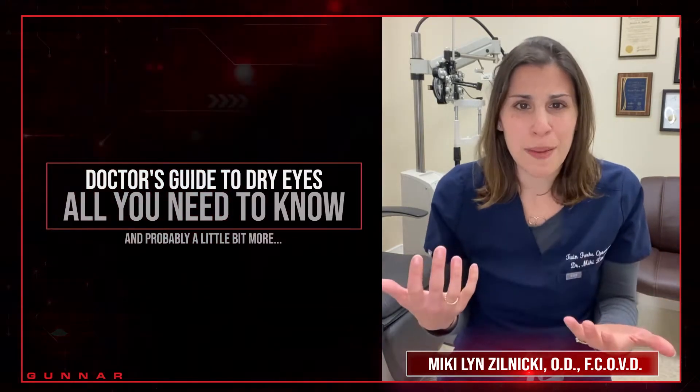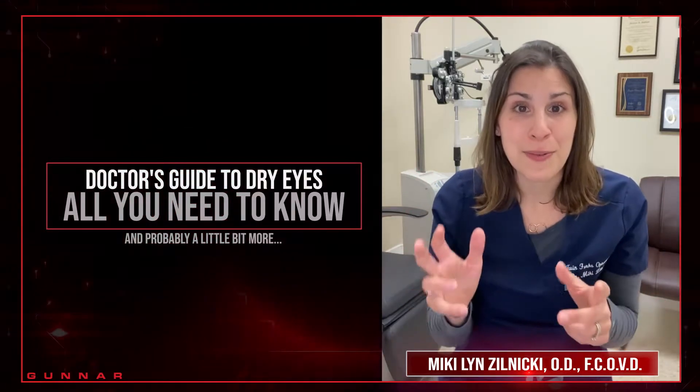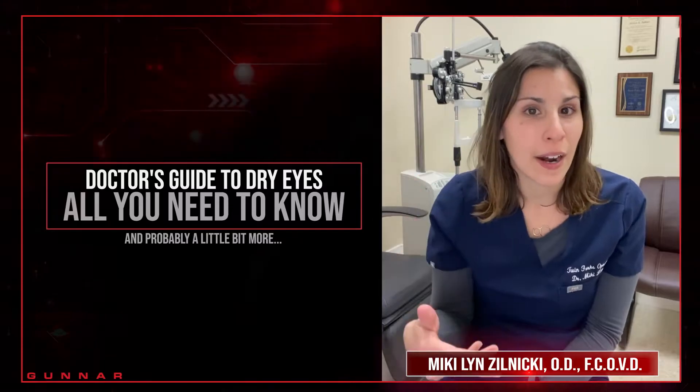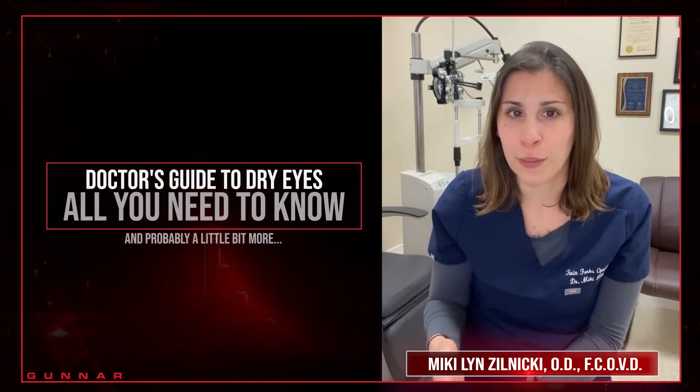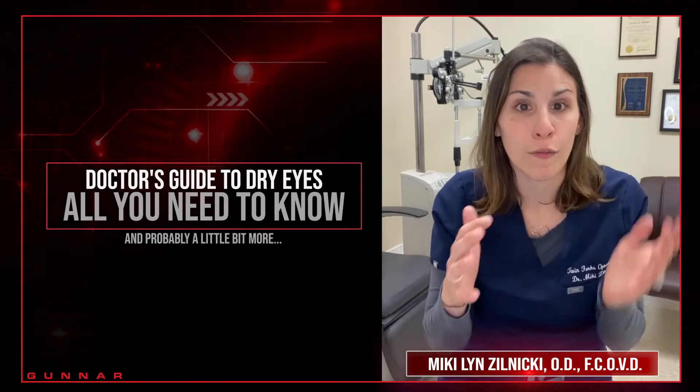We don't really think about a blink, but blinking does a lot of things. One, it helps to reset our tear film. Every time we blink, a tear film gets put down and when we open our eye it's nice and clear and comfortable.